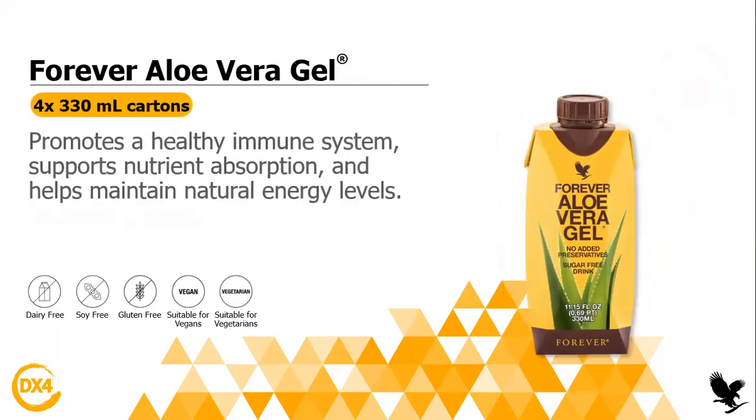And lastly, you will get the Forever Aloe Vera Gel. You will get four bottles of the 330-milliliter size. It's amazing for the digestive system, for the immune system, for nutrient absorption, and it also helps maintain natural energy levels. It's an amazing drink — I know many of you have already tried it and love it. It doesn't have any preservatives, and you will find four of them — each day you will have one bottle to drink.